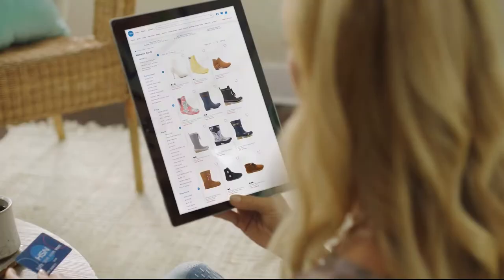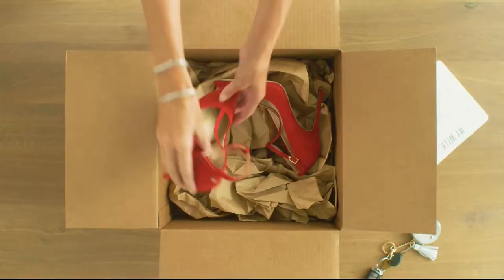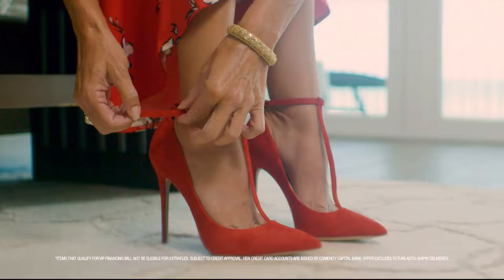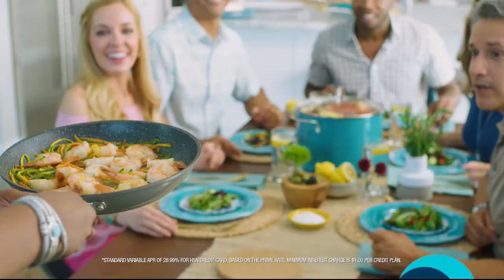Shop like a VIP with the HSN credit card. Apply now and instantly get $10 off when you're approved. As an HSN card member, you'll get all kinds of perks like extra flex on jewelry, beauty, and fashion purchases all day, every day. Plus VIP financing, VIP easy returns, exclusive offers, and there's no annual fee. Apply now.